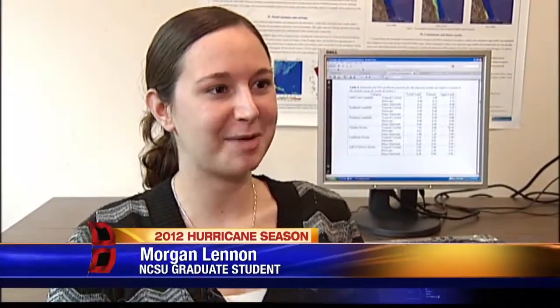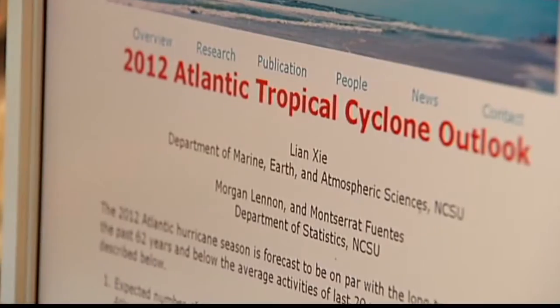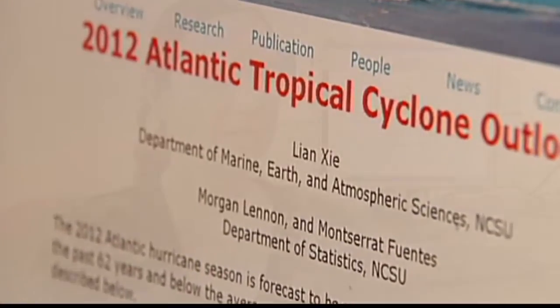Dr. Shea works with the statistical department to produce the forecast, and this is the second year for grad student Morgan Lennon to actually issue the forecast. It's not that you want to be excited that a hurricane happens, but you want your forecast to be accurate each year. Different variables go into the forecast, including the probability of El Nino or La Nina occurring.